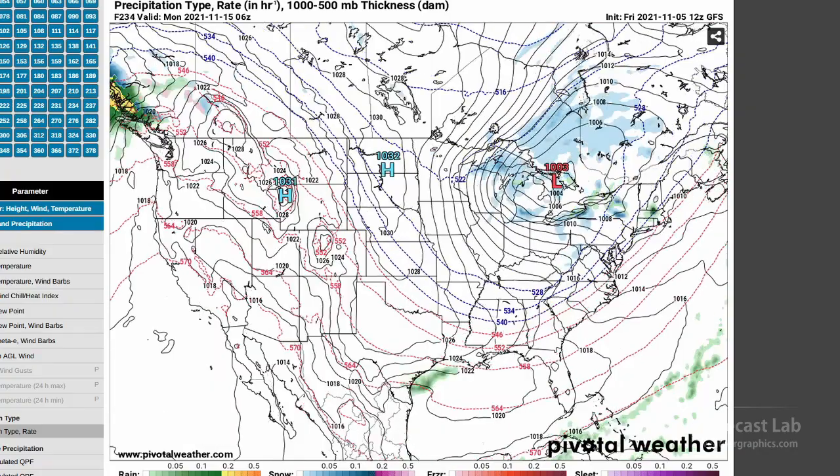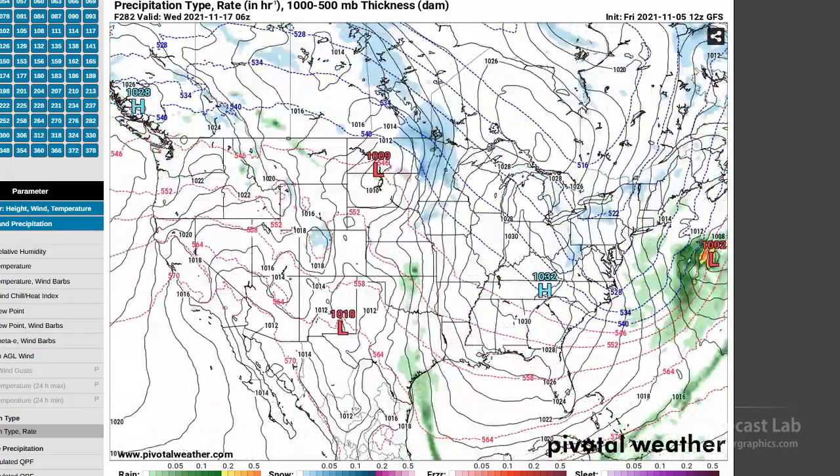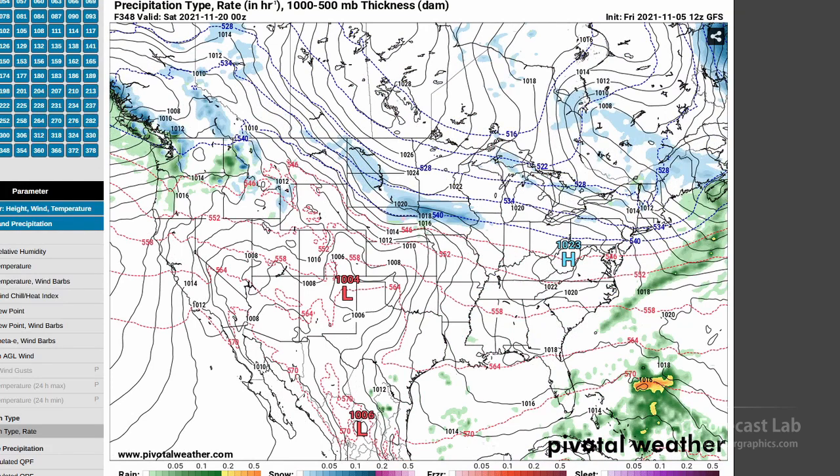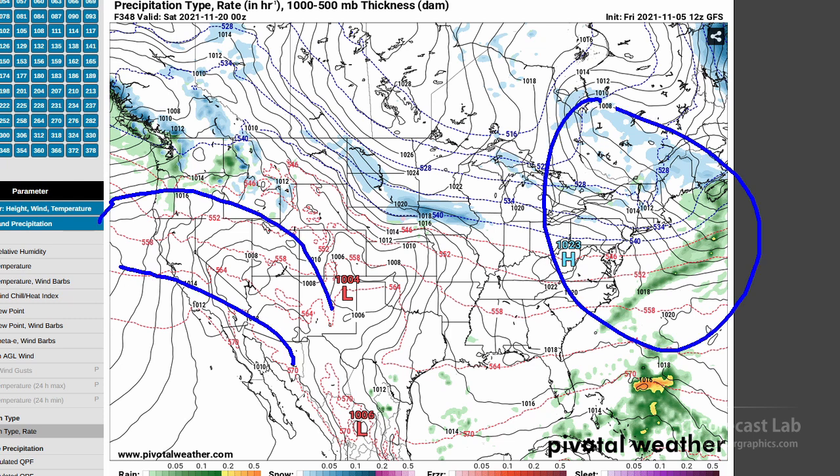And there's that next shot. The important thing is I don't see a big change in the weather pattern towards the end of the period, getting into the 20th and 25th of November. It does look like there's going to be a ridge out to the west and a trough out to the east, and that typically means colder than normal conditions east of the Rockies and chances for wintry weather.